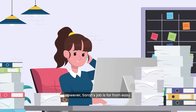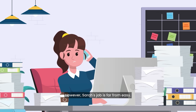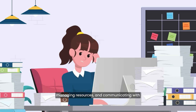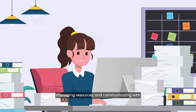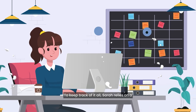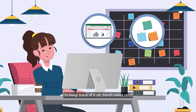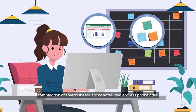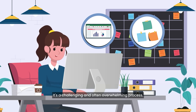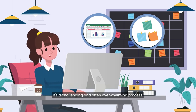However, Sarah's job is far from easy. She spends hours juggling schedules, managing resources, and communicating with both technicians and customers. To keep track of it all, Sarah relies on a combination of spreadsheets, sticky notes, and endless phone calls. It's a challenging and often overwhelming process.